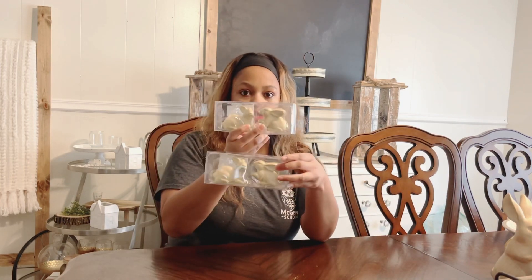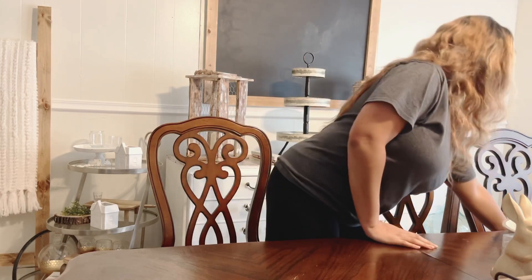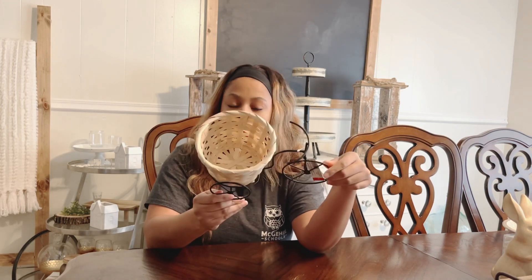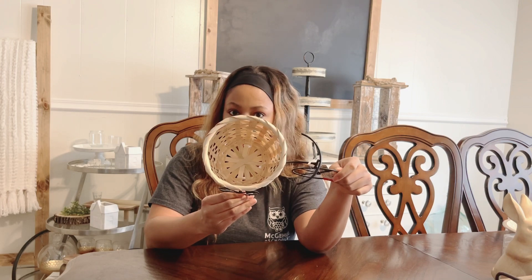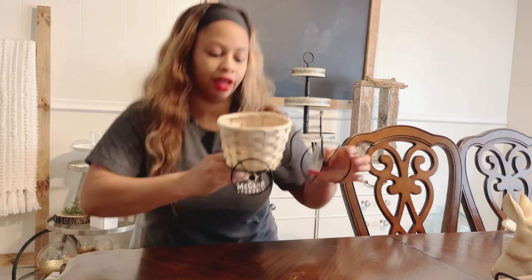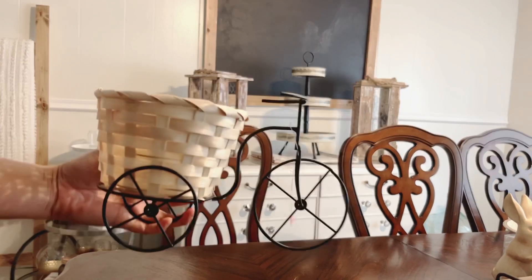Those two packs of small ones will be nice for a tiered tray decor or any other vignette. They also picked up this cute little tricycle — it has a little basket so you can set small rabbits or greenery in there. You can use this for multiple seasons. It was three dollars, and I have two of these tricycles with the basket at the back.